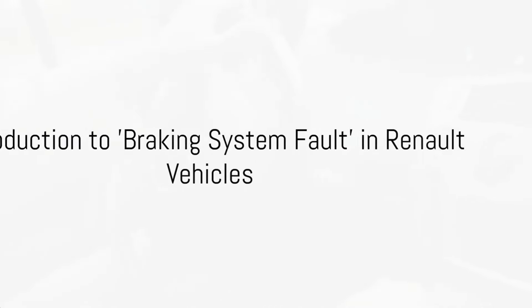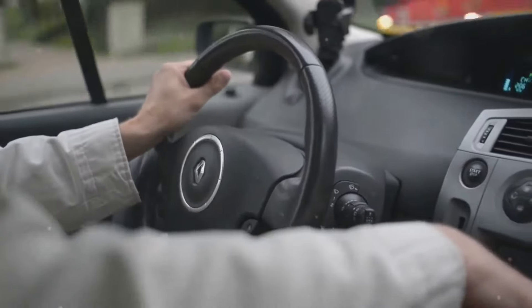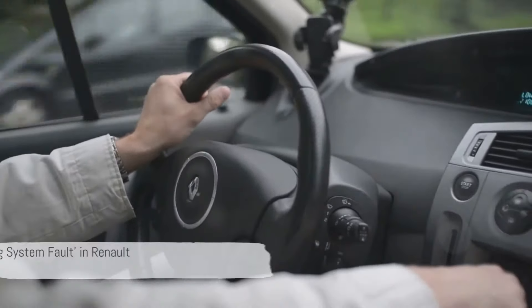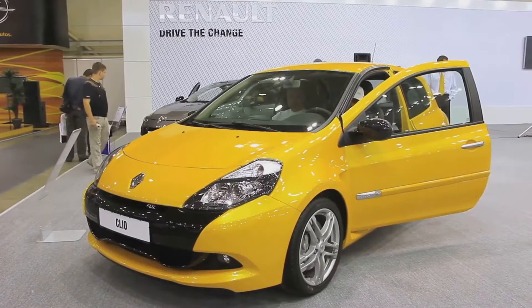Every Renault owner dreads seeing the braking system fault warning light, but what does it mean? In simple terms, it means that your Renault's electronic control unit, or ECU, has detected a problem with the braking system.